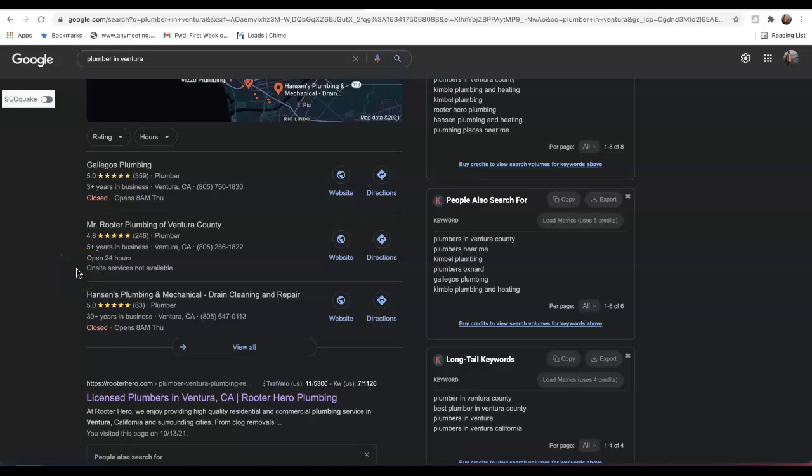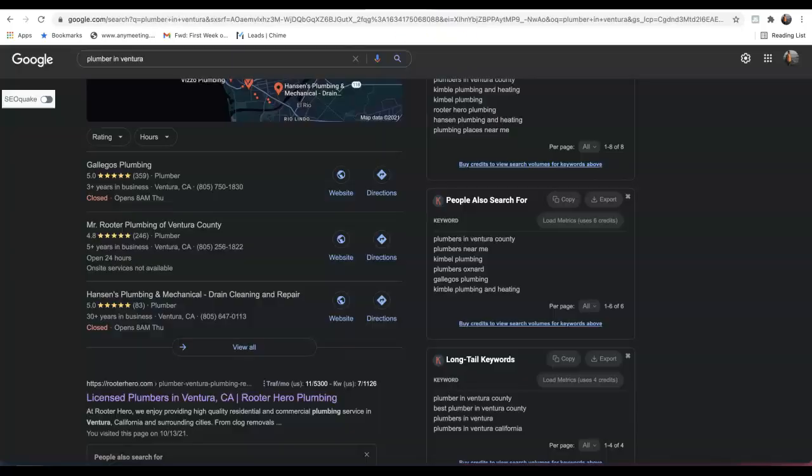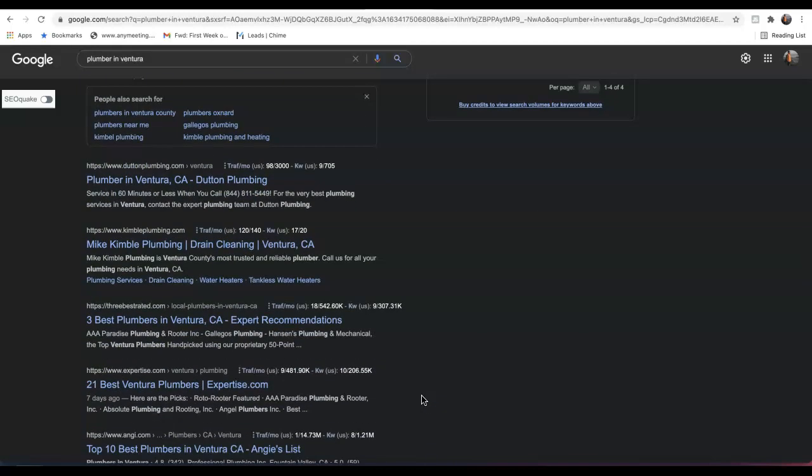Obviously, any of the top three businesses in these map pack positions will have increased traffic to their site and business. We have a tool where we can see exactly how many citations we have as opposed to our competition. The name of the game is not only getting more citations than our competition — we also want to make sure that our Google My Business listing is optimized correctly so we can begin to rank in these positions and take that traffic.